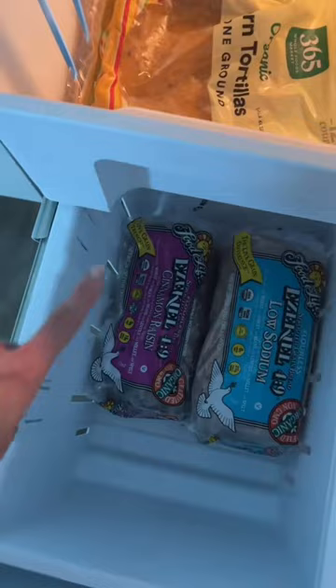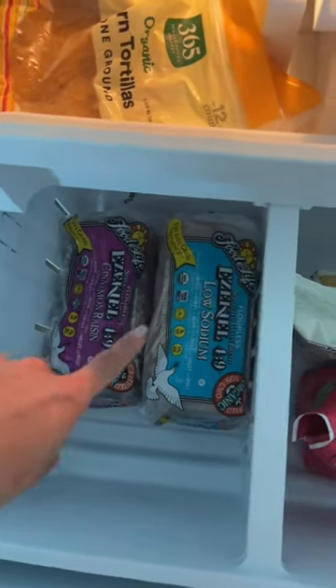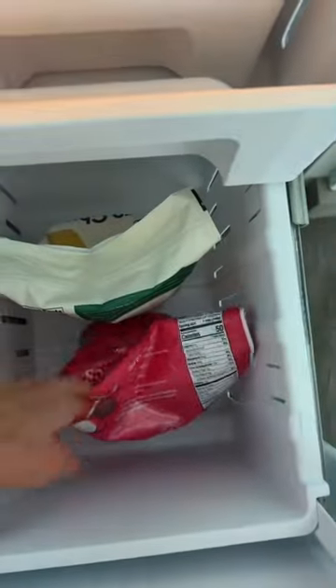Down here I've got Ezekiel bread — both cinnamon raisin and just the normal kind, low sodium. And then I have frozen fruit: strawberries and mango, and that's everything.